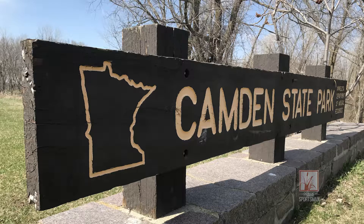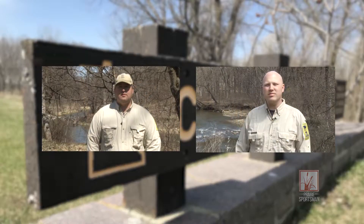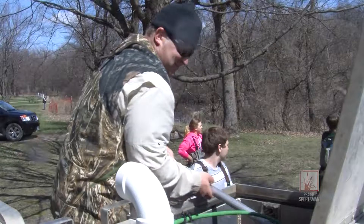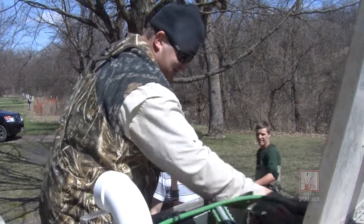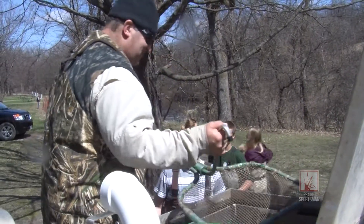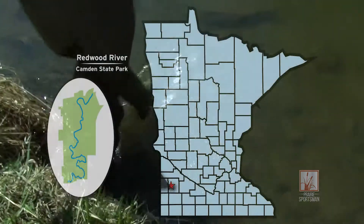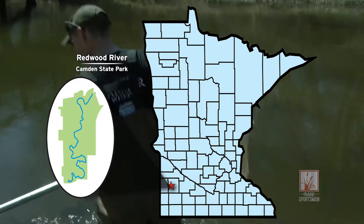We went to Camden State Park to see DNR Area Fisheries Supervisor Ryan Dornbos and hydrologist Lucas Youngsma, who were releasing a semi-load of trout into the river. Usually once a year, in the spring, we bring about 2,500 brown trout to Camden State Park and we stock another 450 in Sheldorf Creek by Wyndham.